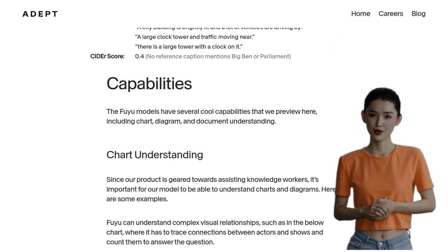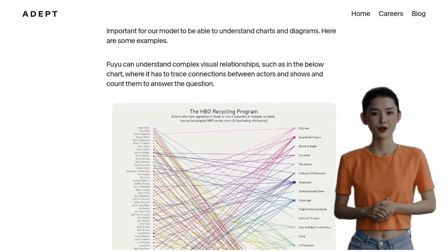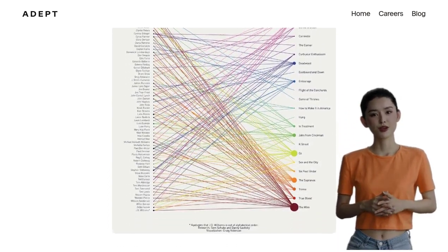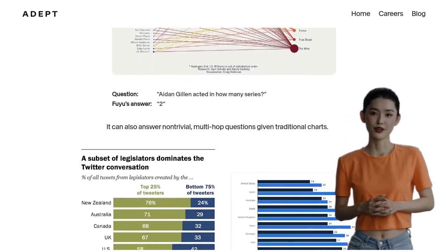If you're itching to get your hands on these incredible models, you're in luck. The model weights for Fuyu 8B and Fuyu Medium can be obtained on Hugging Face, putting the power of these models right at your fingertips.